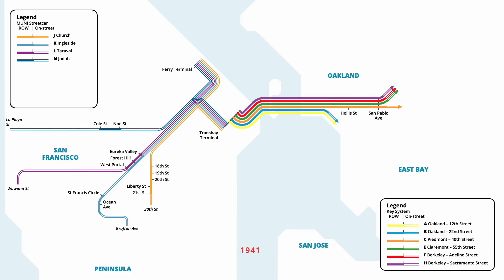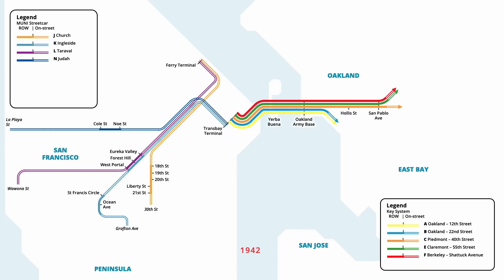All streetcars on the J and L lines now ran to the ferry terminal, while the Trans Bay Terminal was now serviced exclusively by the K and N lines. In July, Key service across the bridge was revised, with the H line being discontinued, and the F line being revised to travel on Shattuck Avenue. An additional stop on all Key lines opened in December, with trains servicing the newly constructed Oakland Army Base. In September 1942, Key lines also began stopping on Yerba Buena Island, providing connections to buses to the nearby Treasure Island.